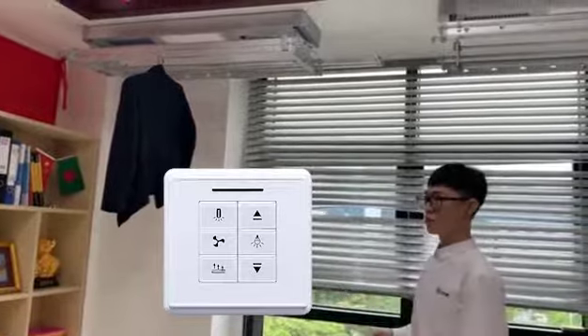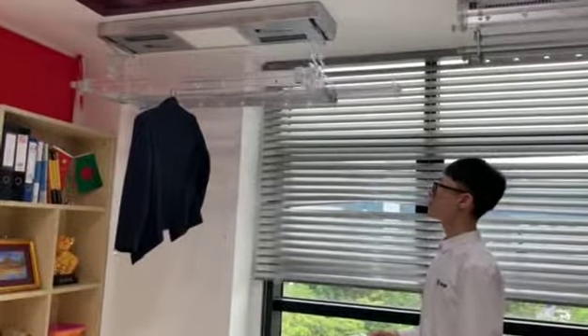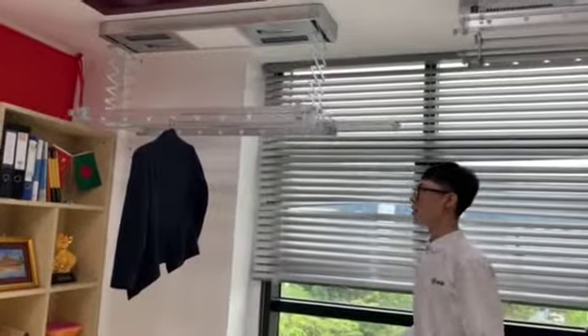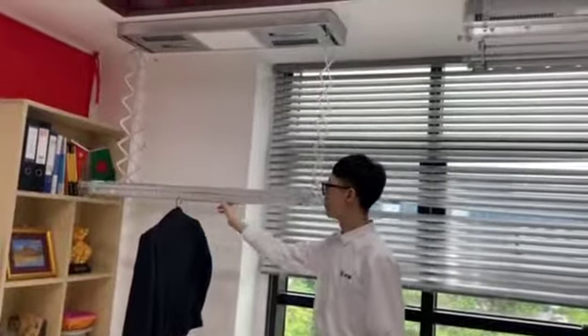First, we can control it up or down, like this. After we wash our clothes, we can hang clothes here like this. This is our hanging pole.